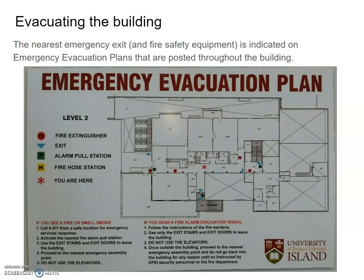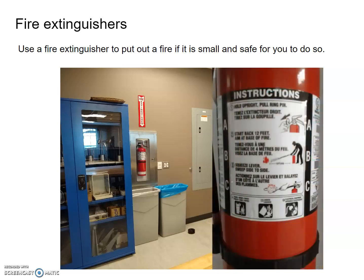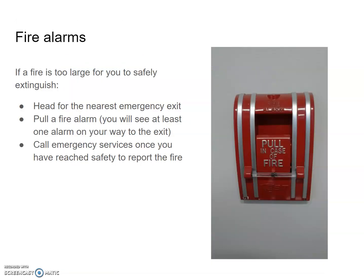The nearest emergency exit and all fire safety equipment are indicated on evacuation plans posted throughout the building. Fire extinguishers are in all labs — you can use one to put out a small fire if it is safe to do so, and instructions are on the side. If a fire is too large to safely extinguish, head to the nearest emergency exit and pull a fire alarm. Fire alarms are located near any emergency exit. Once you've reached safety, call 9-1-1 to report the fire and any details.